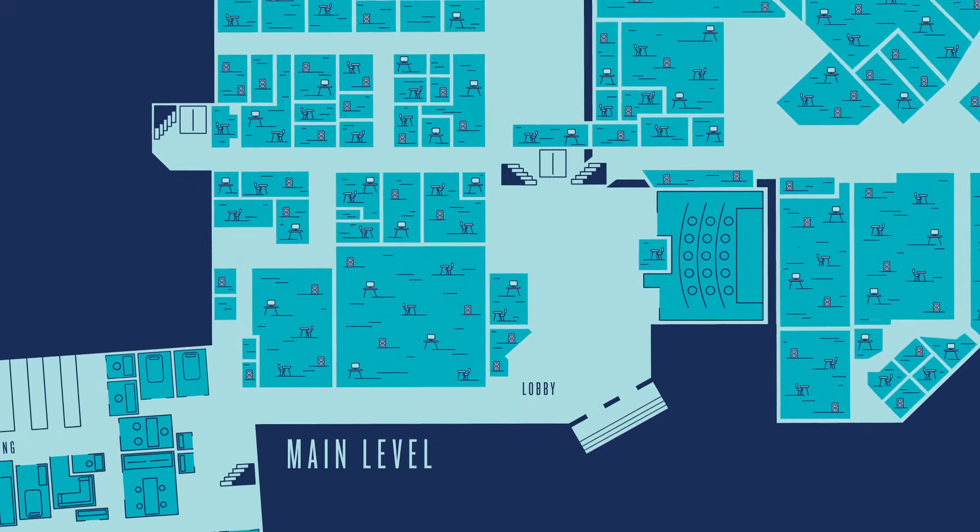Welcome to Peoria! Right now we're standing in our main lobby. This lobby sometimes serves as an event space or a meeting space. It's staffed by security 24/7 to check in guests or allow access to students after hours.